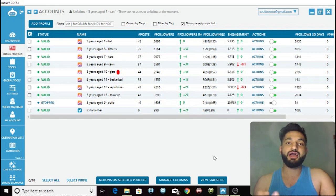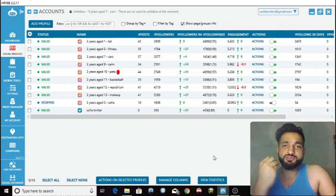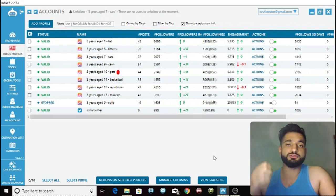Now a lot of you — and myself included — use the story reviewer tool to show Instagram that we are just normal human beings and we are not doing any automation. We are viewing people's stories so that Instagram does not need to block us or ban us, because we're just like normal human beings, people that aren't using automation.